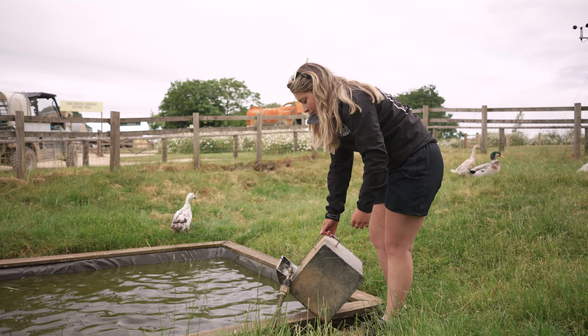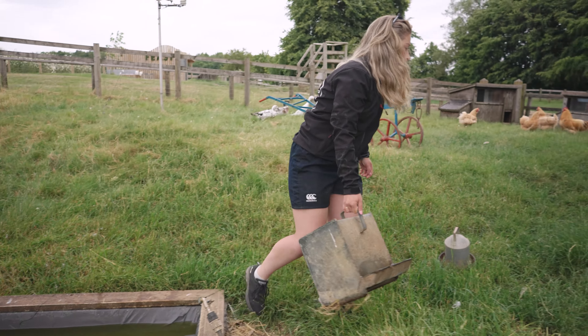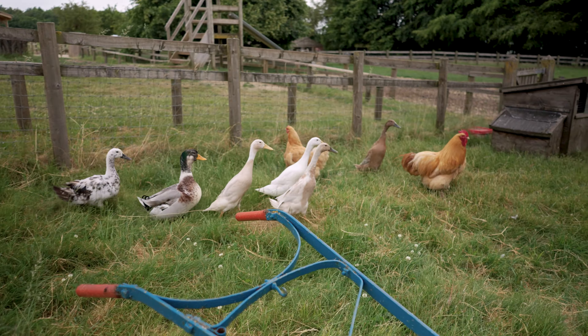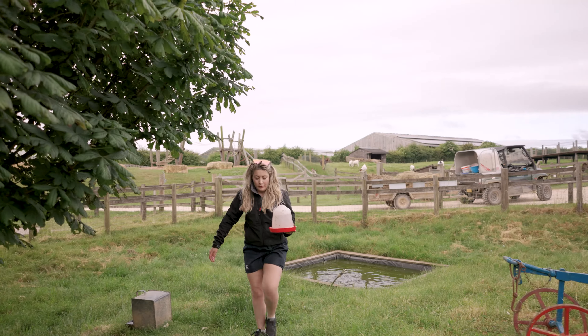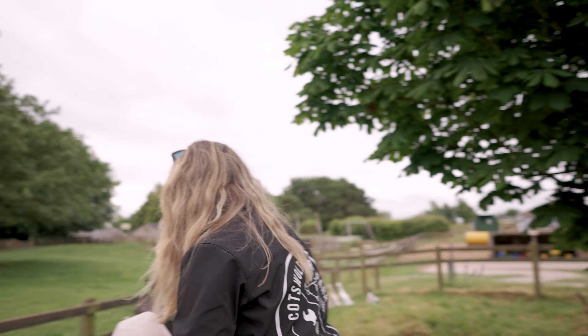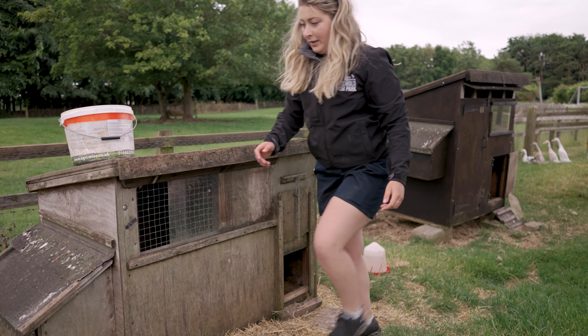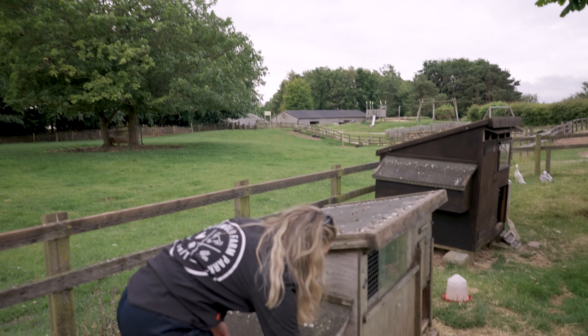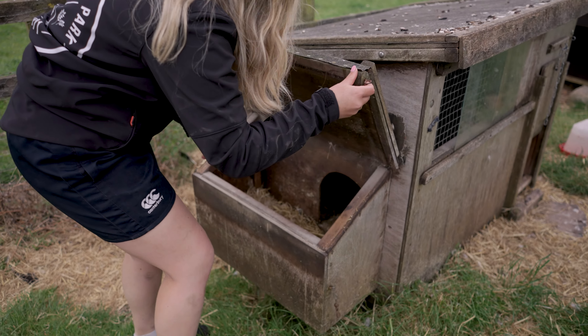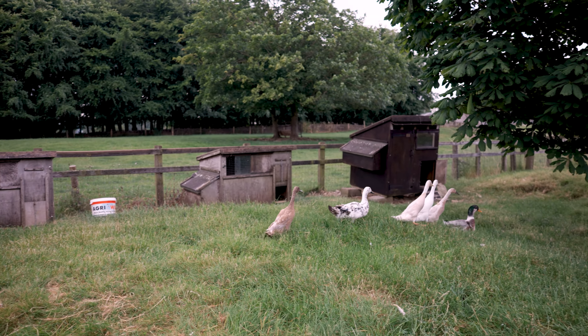I'm just going to give them some fresh water. Filling up this water drinker — I always drop it and it goes all over me. There you go, we're safe today. Any duck eggs today? Nope, not today.